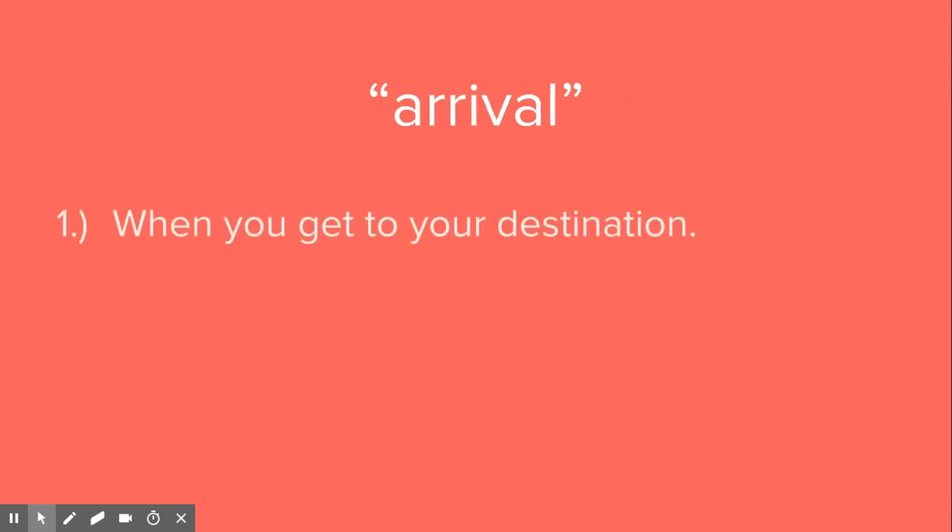Arrival — that's when you get to your destination, when you arrive. So if you're flying on an airplane, they'll say arrivals.